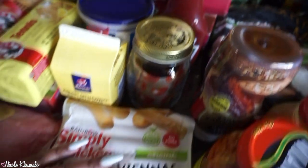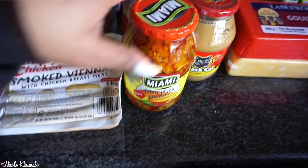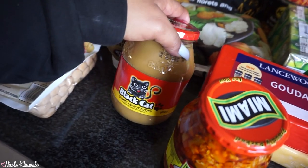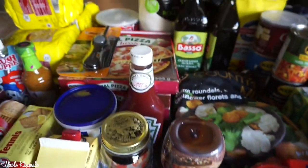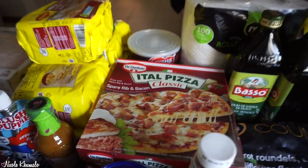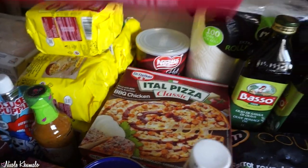At Macro we got some Simply Chicken smoked viennas, mango achar, smooth peanut butter by Black Cat, and barbecue sauce by All Gold. Over here we have pizzas — two spare rib ones and two boxes of barbecue chicken.